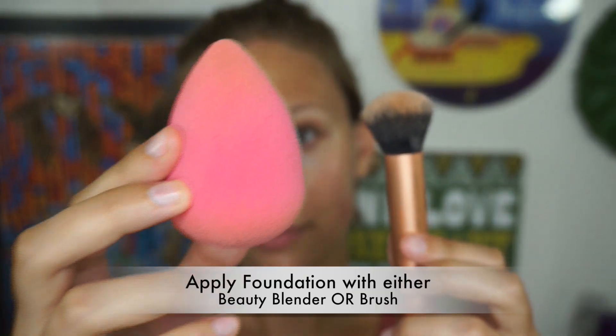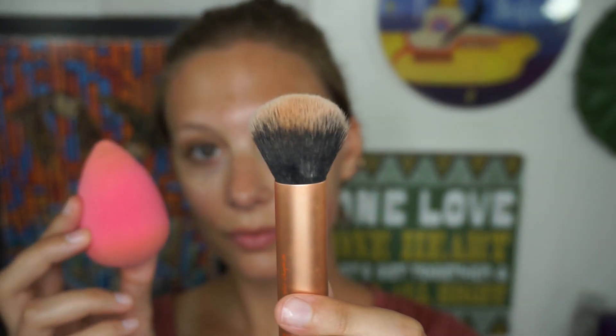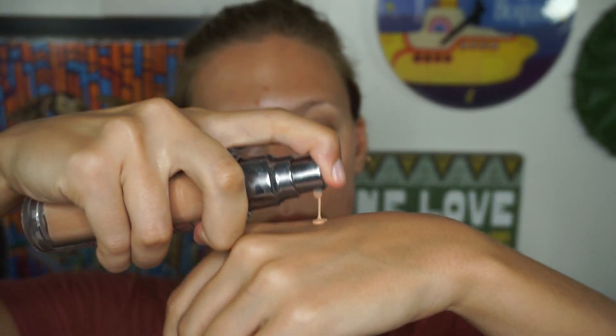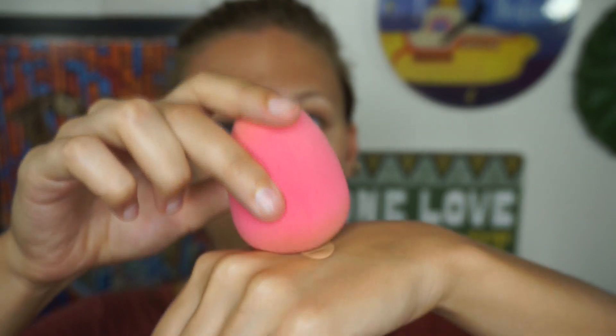Now I'm moving on to my foundation, and you can either choose to apply it with a beauty blender or a brush — that is a preference up to you. I highly recommend the Beauty Blender, a damp one. You just tap it into your foundation and then you bounce it all over your skin, really blending that foundation out.